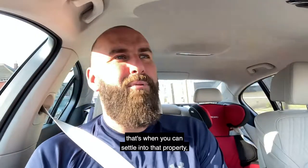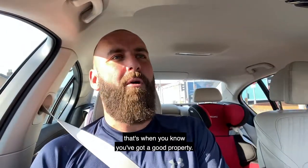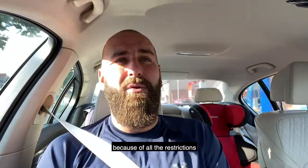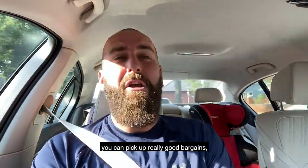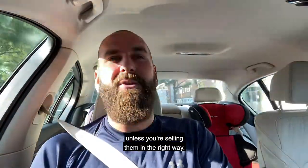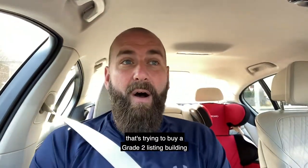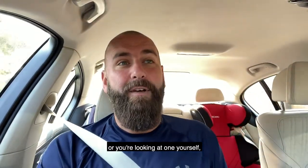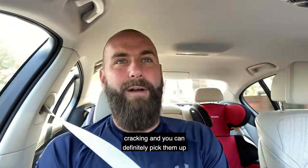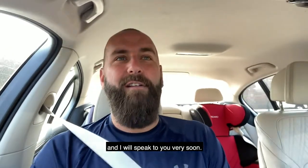That's when you can settle into that property, whether you're living in it, renting it out, doing it up or flipping it — that's when you know you've got a good property. Don't avoid grade two listed buildings, they're fantastic. Sometimes because of all the restrictions, you can pick up really good bargains because they're difficult to sell. If you know anybody that's trying to buy a grade two listed building or you're looking at one yourself, give us a message — grade two listed buildings are cracking and you can definitely pick them up for a good price. Have a great day everybody, I'll speak to you very soon.